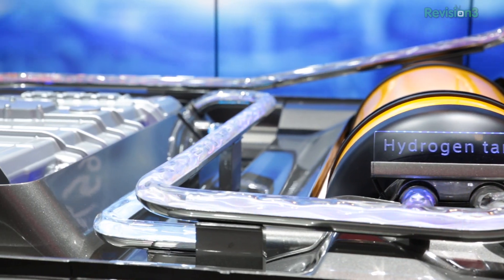Fuel cells and batteries both use electrochemical processes. It's just that in a battery it's all contained right there, whereas in a fuel cell you're constantly putting fuel into it to keep generating electricity.